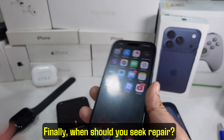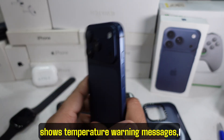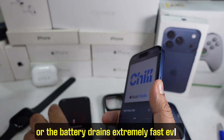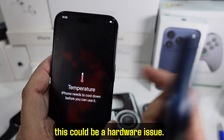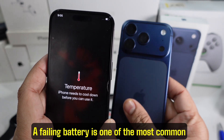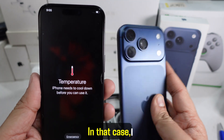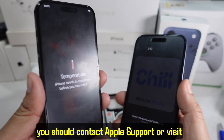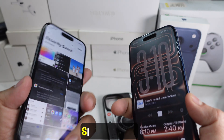Finally, when should you seek repair? If your iPhone keeps overheating every day, shows temperature warning messages, or the battery drains extremely fast even after cooling steps, this could be a hardware issue. A failing battery is one of the most common causes of constant overheating. In that case, contact Apple Support or visit an authorized service center for a proper diagnostic.